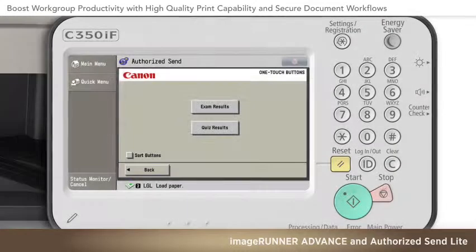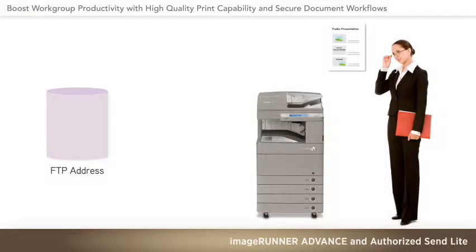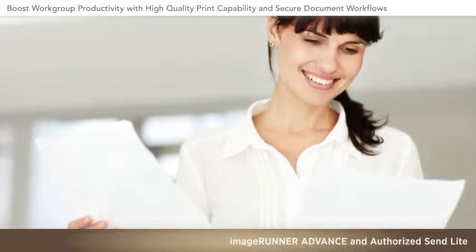Once a customized button is set, any authorized staff member can simply place documents in the device feeder and press the desired workflow button to accomplish that task. Once complete, that worker is free to refocus on their higher-level work challenges.